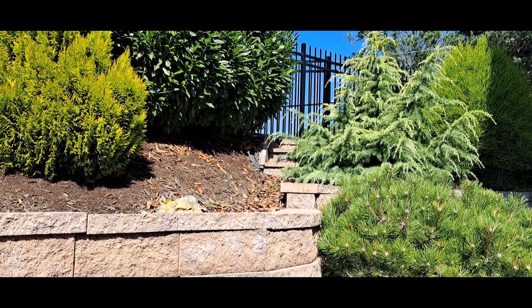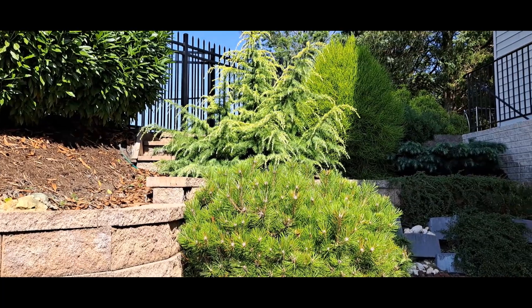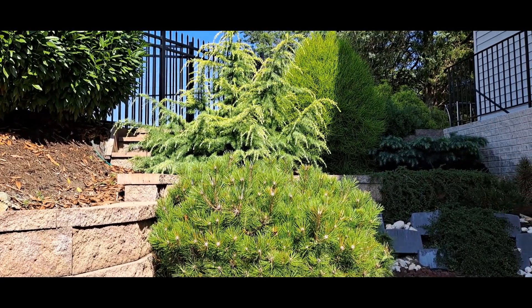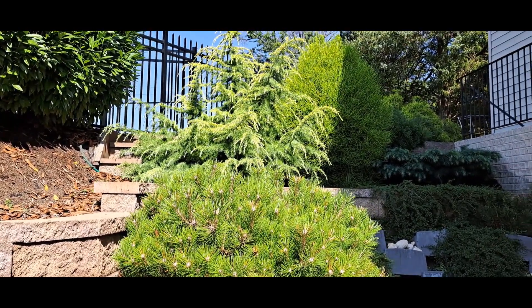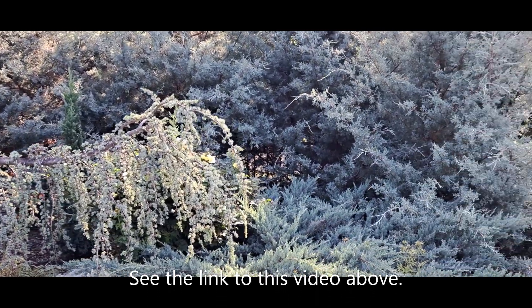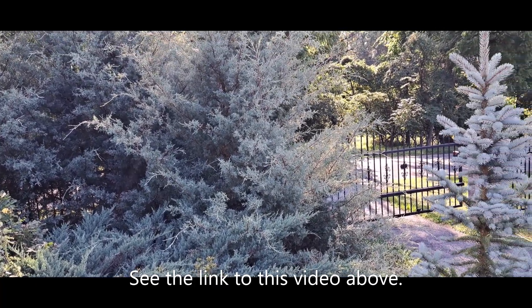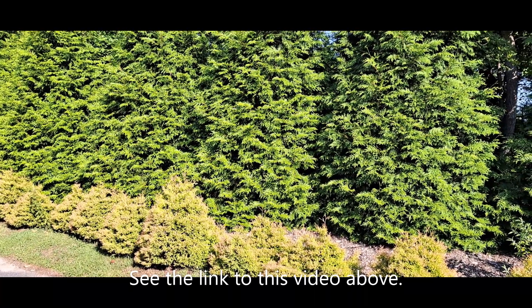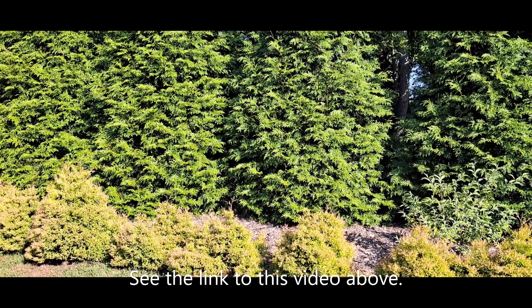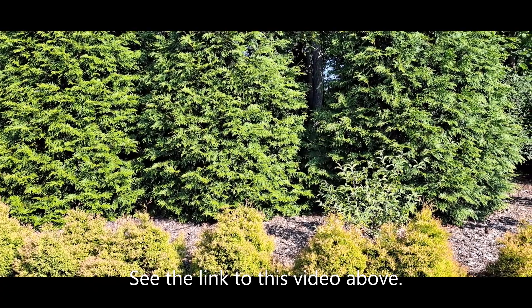Hello, my YouTube friends. I continue videotaping the conifers that grow in my garden. In my first video, I showed you 10 conifers that grow in my moonlight garden. In my second video, I showed you 10 other conifers that grow along my property lines.